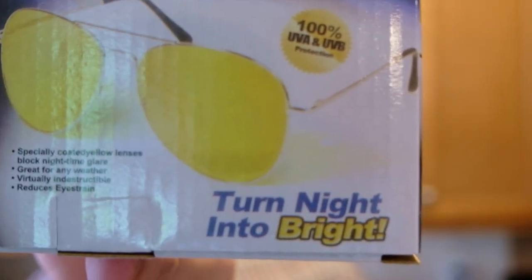Let me read you some of the claims: specially coated yellow lenses that block blue light, which causes nighttime glare; 100% UVA and UVB protection — so kind of like a polarization with this yellow coating, filtering out blue light and making things appear differently. Also: specifically coated yellow lenses block out nighttime glare, great for any weather — doesn't matter if it's raining or snowing. We've also got 'virtually indestructible' and 'reduces eye strain.' And then it says 'turn night into bright' — that just seems outrageous.